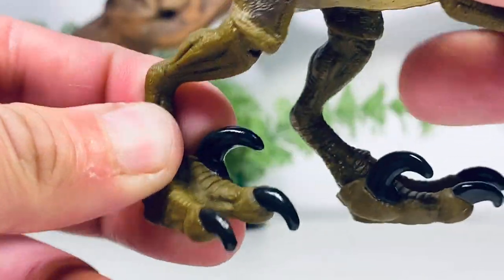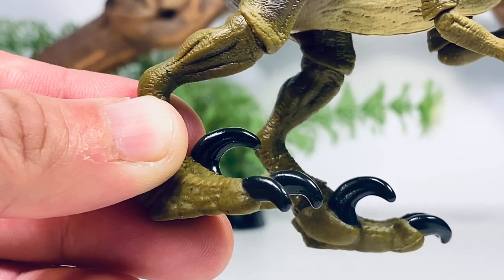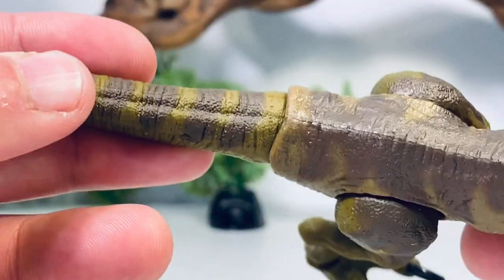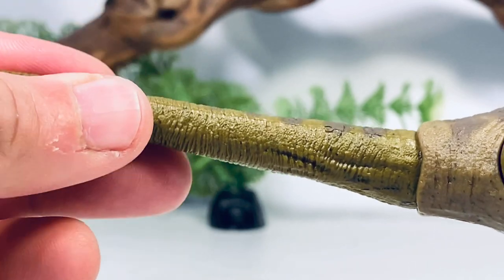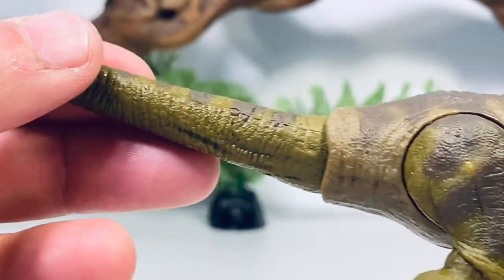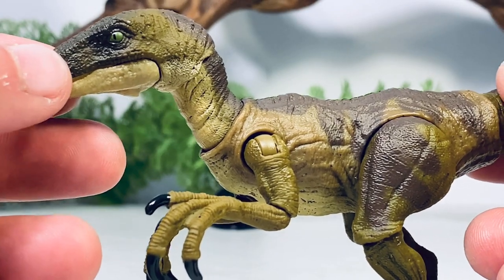The arms are nicely sculpted and the hand claws are painted in glossy black. There's dark brown marking on the back mixing with the lighter brown plastic the body is cast in. The feet are absolutely huge but it helps greatly with stability — the sickle claw and two toe claws are all in glossy black paint. Going down to the tail, there's more dark brown striping all the way to the end. The rubber is more durable than the Amber Collection's, which felt too spongy.